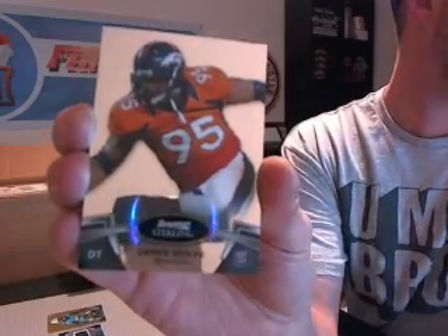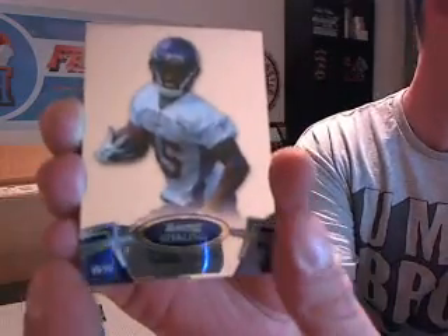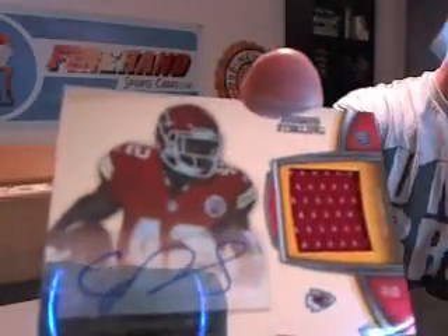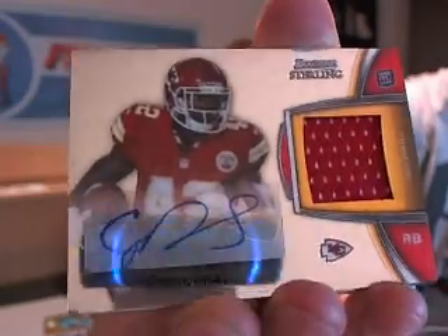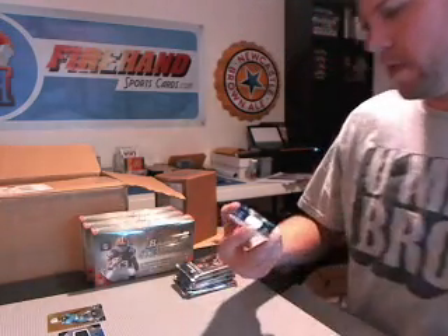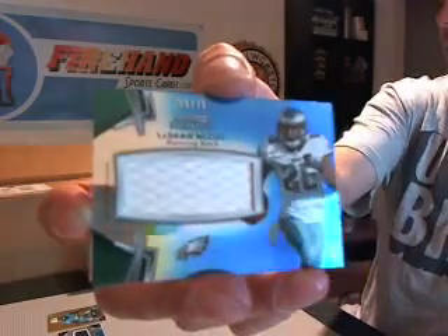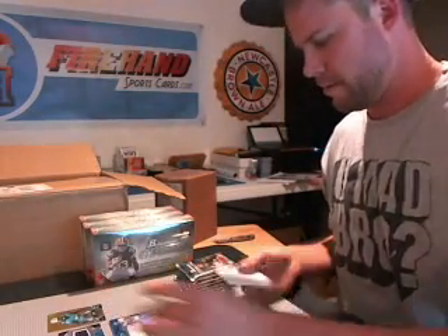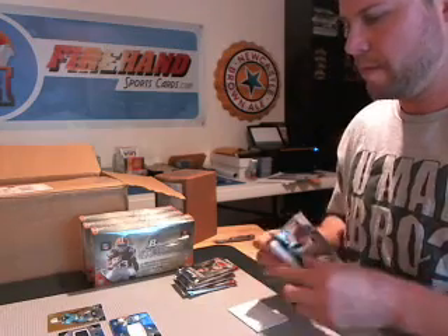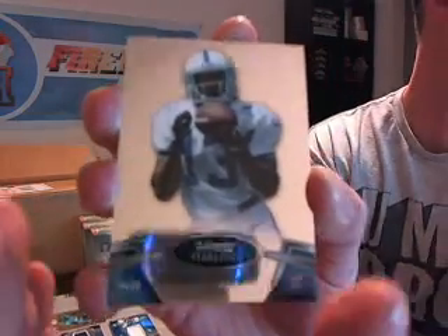Dan Heron for the Bengals. Derrick Wolfe for the Broncos. Greg Childs for the Vikings. Another autographed jersey — Cyrus Gray for the Chiefs. Two autographed relics. No patch — we got LeSean McCoy, veteran, numbered to 75 blue for the Eagles. Veteran jersey.